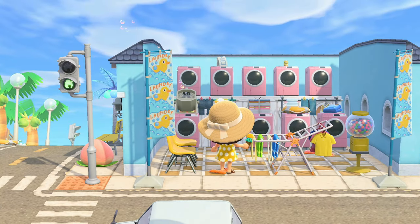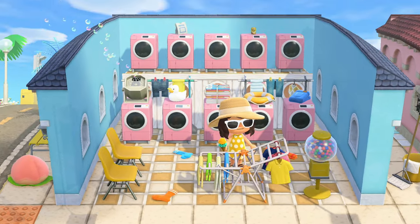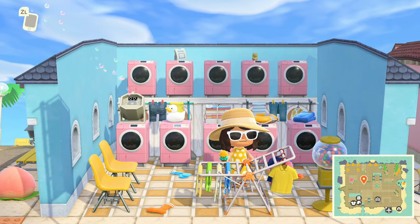And if you have laundry, just come to the laundromat! It somehow also is a laundromat and it's like the cutest thing.